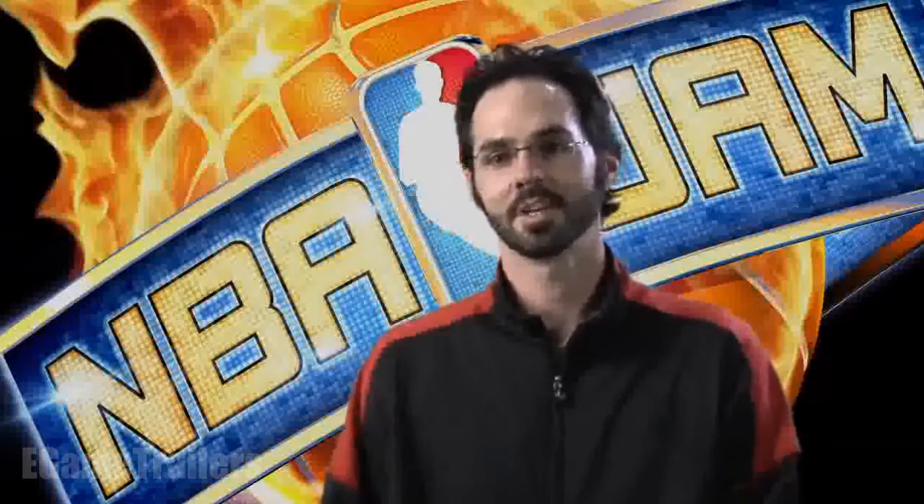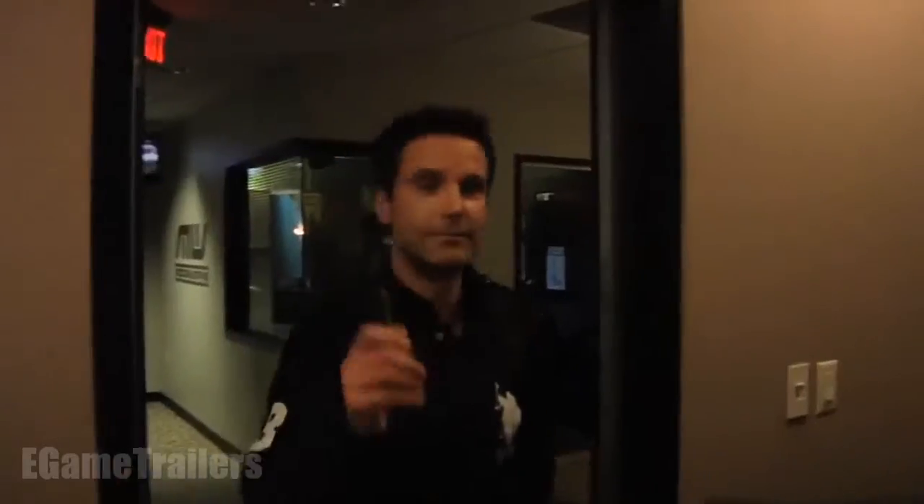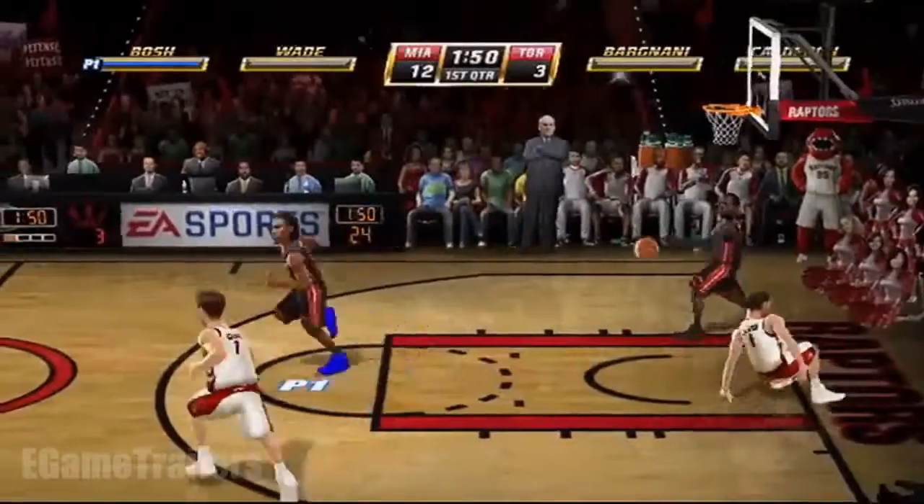Another key part to that original NBA Jam puzzle was Mr. Boom Shakalaka himself, Tim Kittsrow. Every single line he put his heart and soul into, and I think that comes across — it came across in the original. And with the equipment and the stuff that we've got today, he sounds better than ever.